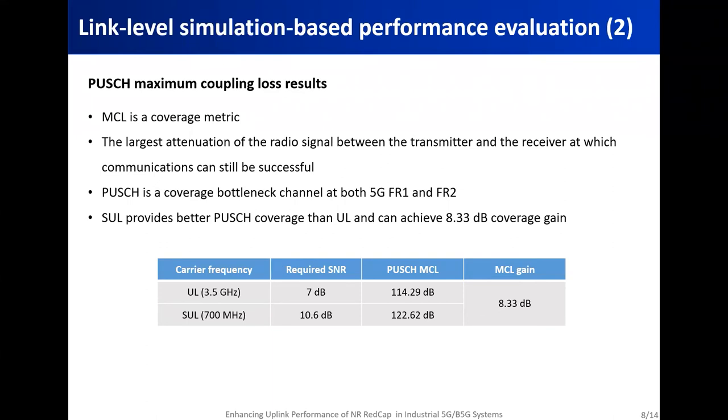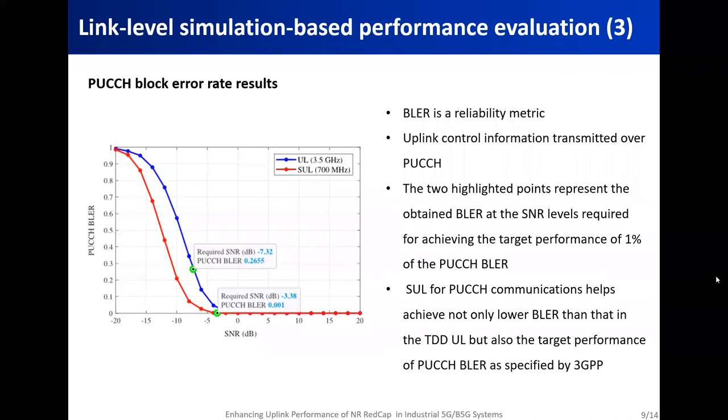The first results are for the physical uplink shared channel maximum coupling loss, MCL, which is a coverage metric used to evaluate uplink coverage. As you can see in the table below, supplementary uplink provides better coverage than uplink and can achieve a coverage gain of up to 8.33 dB. This gain is justified by the fact that a lower frequency band — 700 MHz — is used in supplementary uplink, which gives better coverage than the mid-band uplink.